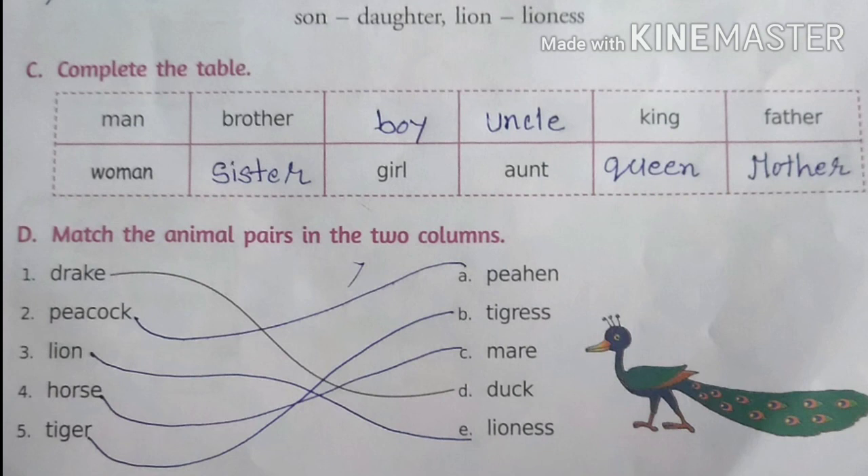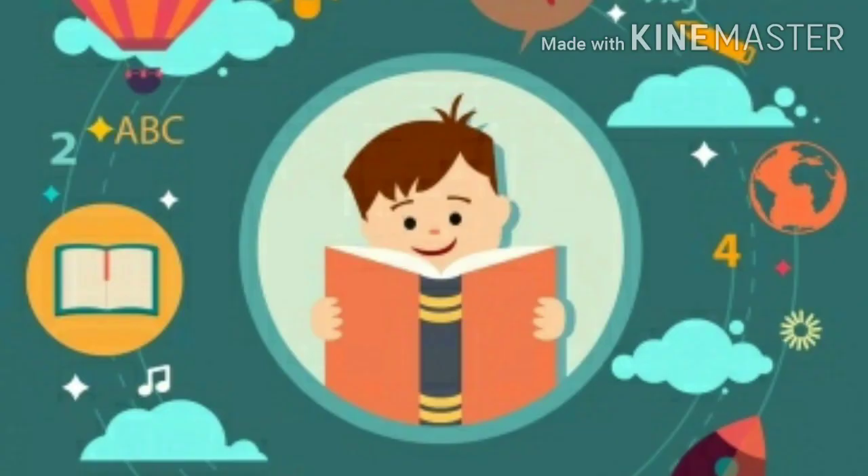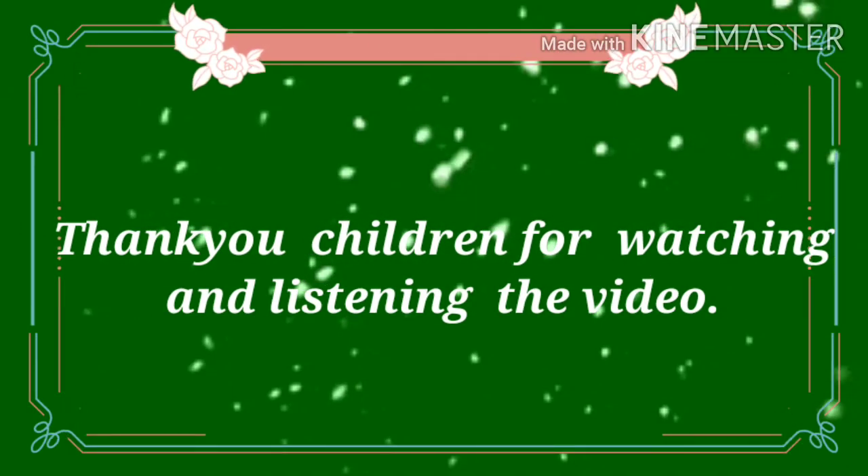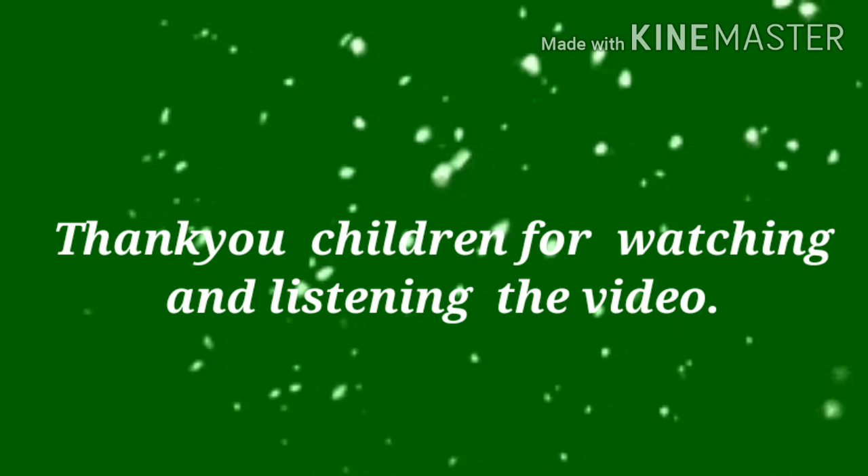You have to note down the poem in your notebook along with the exercises. What we have learned from the poem: books are the best friend of human beings. Books never leave us alone. They always give us knowledge and wisdom. So keep friendship with books. Thank you children for listening and watching the video. Stay blessed. Bye-bye.